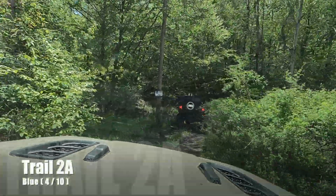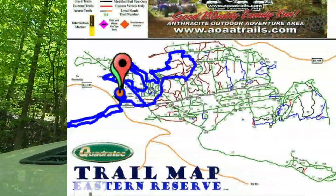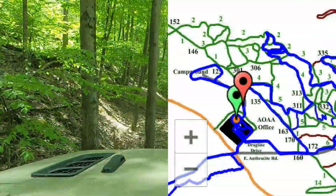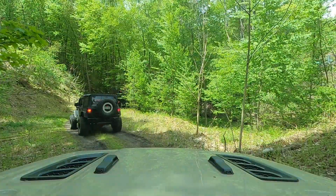We are at Anthrosite Outdoor Adventure Area on trail 2A. Here's a bigger map — it's in the upper part of the map. Here's a close-up and you can see trail 2 up there. That's the area we're at, at the top of the map.